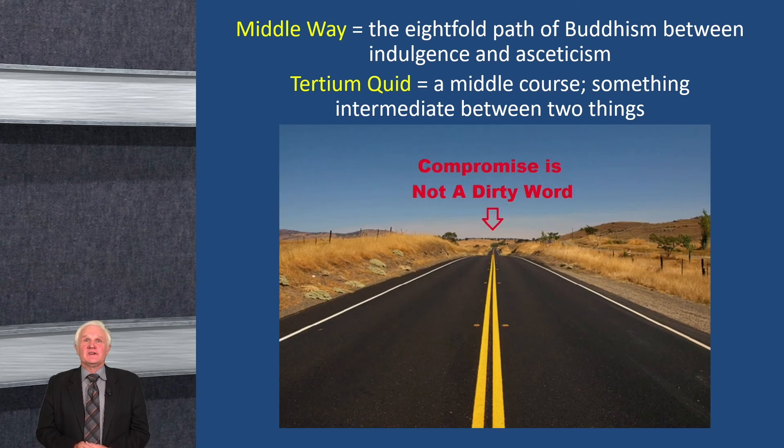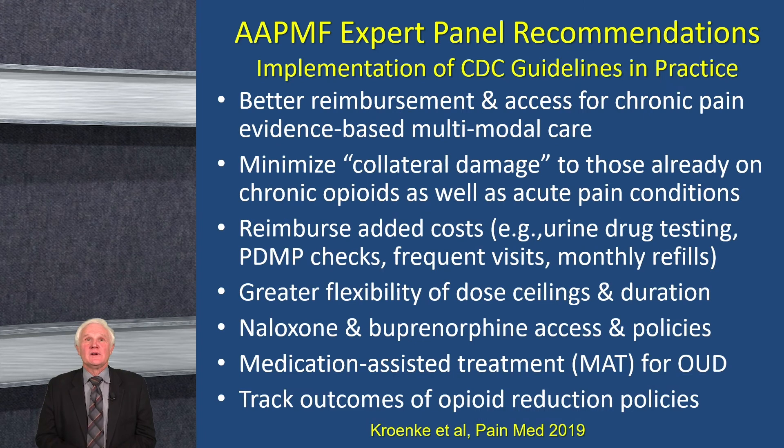I fall in between — I believe in what I call a middle way. A consensus report several years ago argued that if we're not going to use opiates as much, we probably need better reimbursement and access for chronic pain programs, and should probably not do collateral damage at end-of-life care or for people with severe short-term pain. We should also reimburse for urine drug testing, the time it takes to check prescription drug monitoring programs, medication-assisted treatment for people with opioid use disorder, and track outcomes of opiate reduction policies.